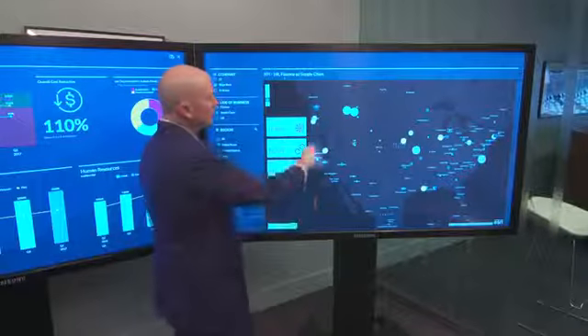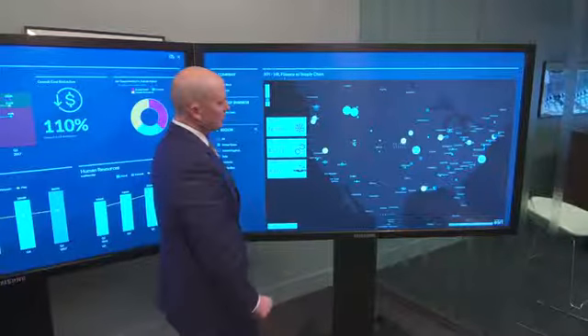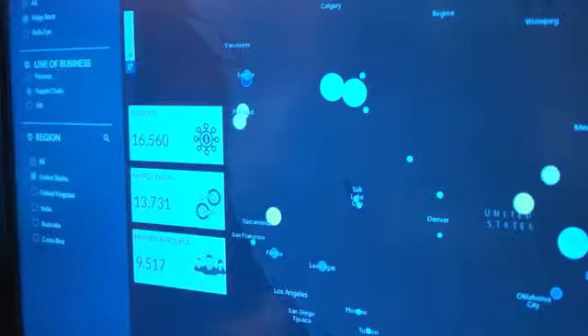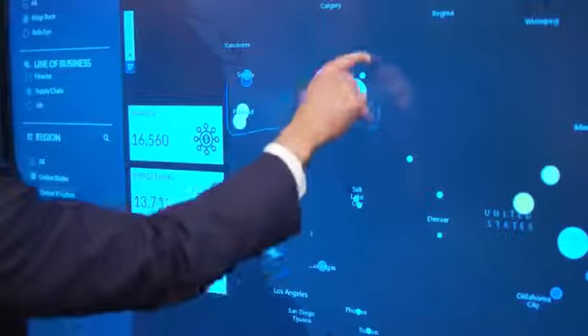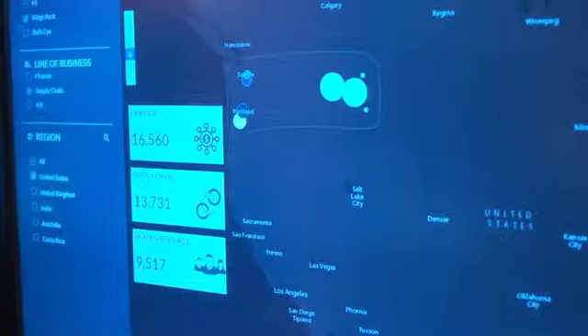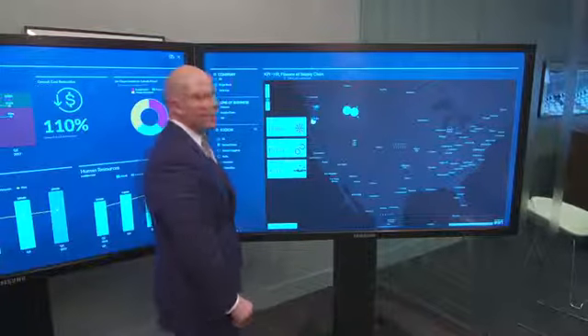Oddly, my two largest locations are in the Pacific Northwest and are resulting in a pretty significant cost as a percentage of my supply chain. So I can drill down here and see if I can isolate these costs in the Northwest part of the country to determine what's actually driving those costs.